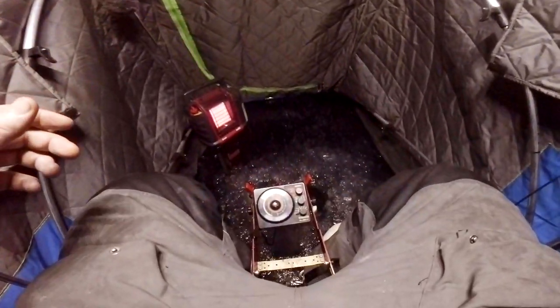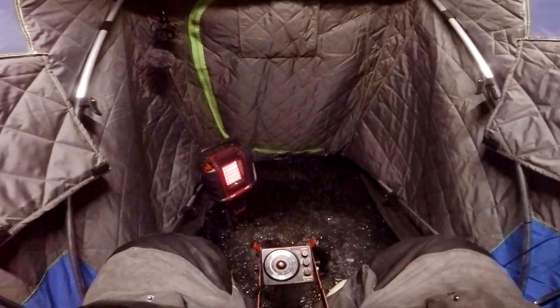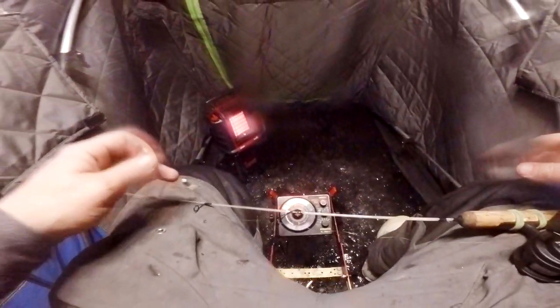I had a bite — finally hooked a crappie. Feels like a decent one. He's decent. Finally. Back down the hole he goes. We finally found a biter. Let's see if there's any more.